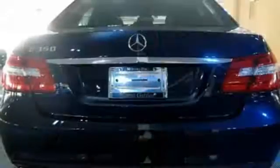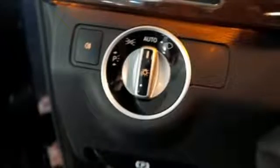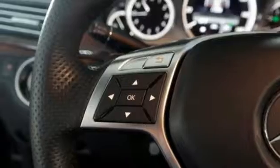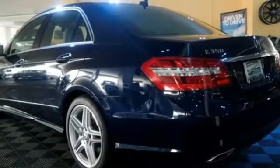A comfortable interior is bolstered by a DVD audio system, memory settings and climate control. You'll get style inside and out with genuine wood trim, a leather steering wheel and shift knob and alloy wheels. And with dual exhaust and multiple airbags, you can see attention was paid to every detail.